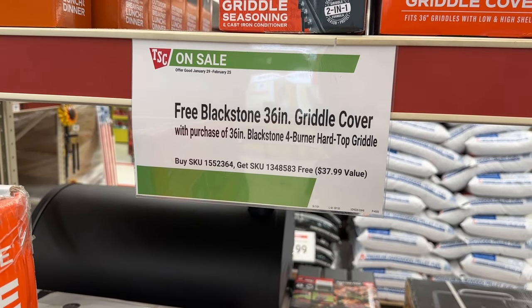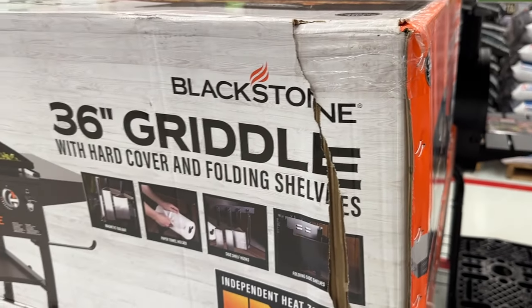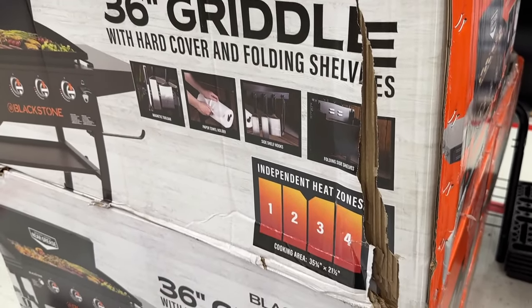They also have a free Blackstone 36-inch grill cover with the purchase of the Blackstone, so if you purchase it you also get the free cover, which is nice.